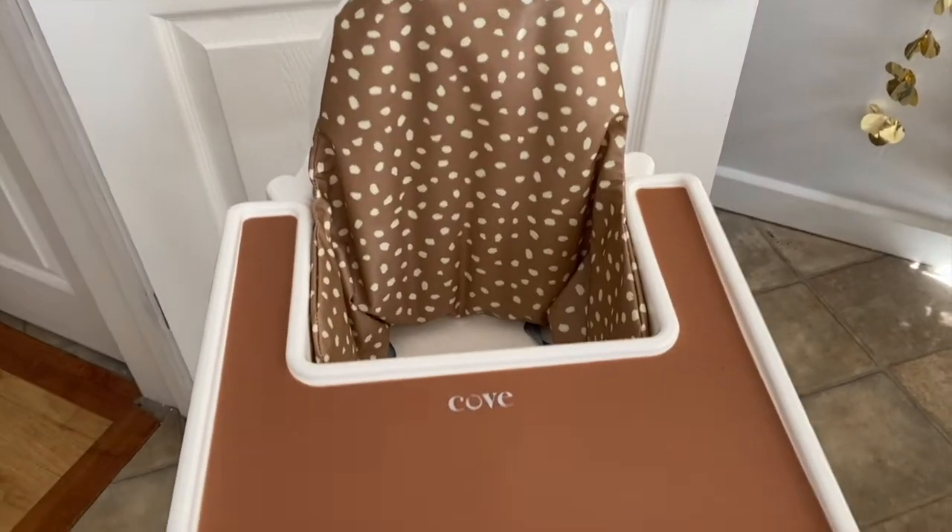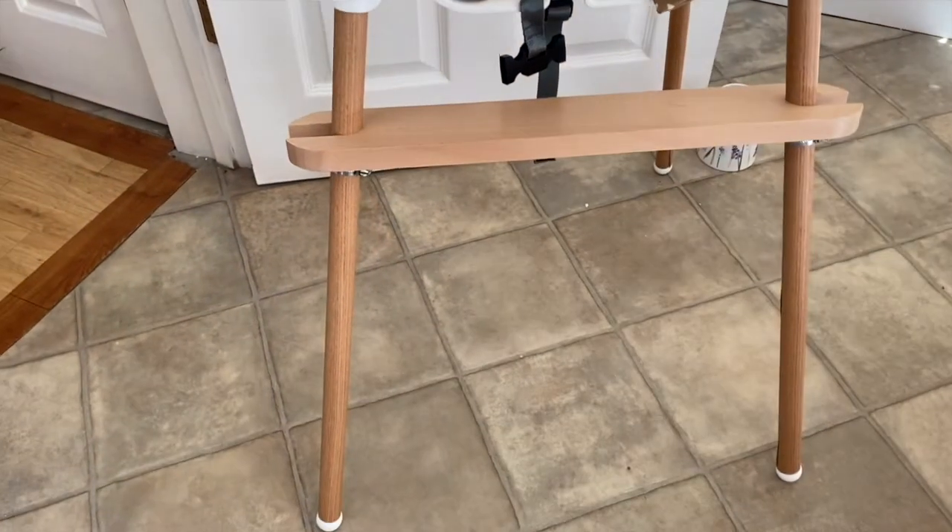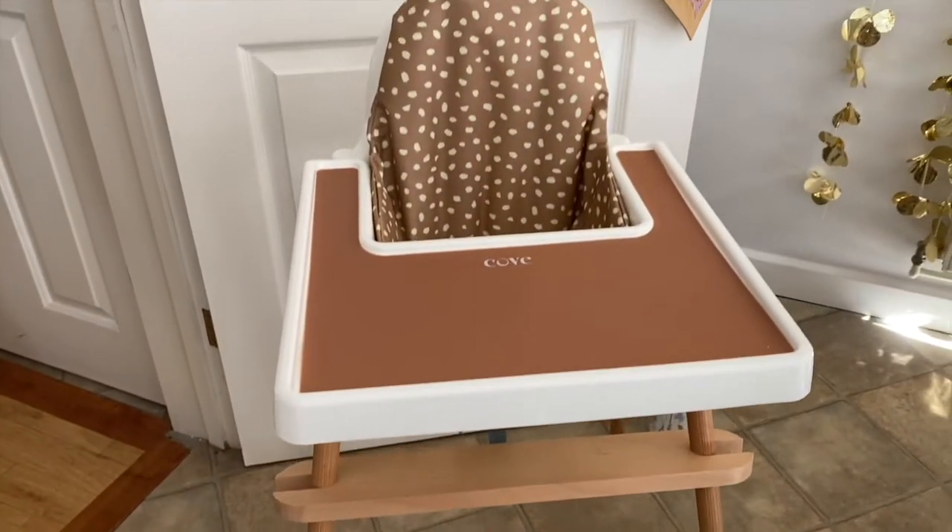I bought the IKEA Antilop high chair — so so affordable at just £12, and basically everyone has one. I didn't really like the look of it though — it's white with dark grey feet — so I bought some add-on bits from a company called Cove: a lovely cushion cover, leg covers, a tray cover, and a footstool. It doesn't come with a footstool and it's not good for their posture to have little legs dangling. It looks so good — very Instagrammable! So £12 for the high chair, with the Cove add-ons on top, which I was happy to pay.